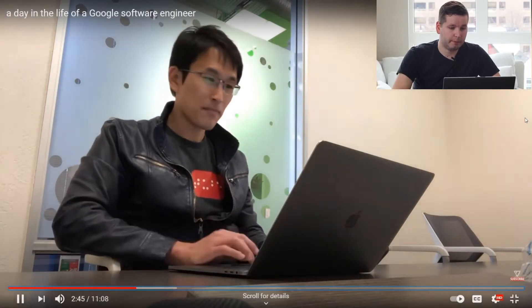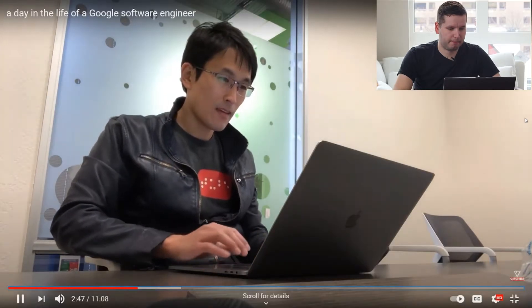He said he's going to start working and we'll see him again at lunchtime, but the timestamp in the bottom of the screen says 9:11 AM — so that's interesting.